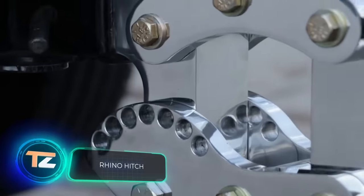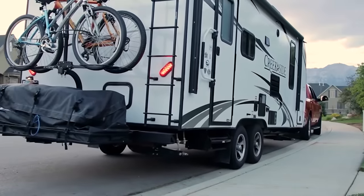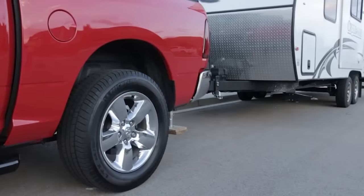A good car needs a good hitch. This is a great option designed by an American company for people who like to transport boats, trailers, and other big objects. You can choose from a range of hitches for different cars, and the maximum payload is 16,000 pounds.